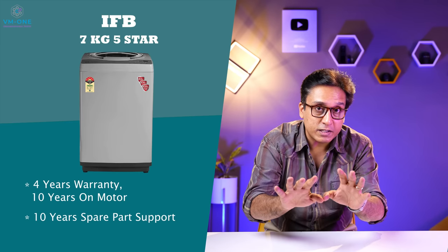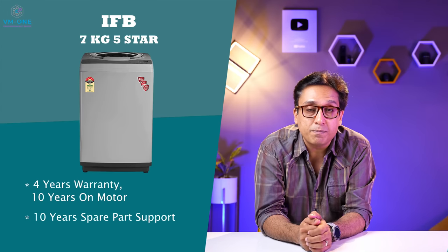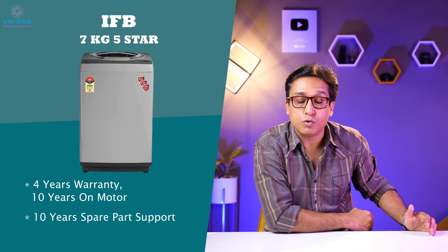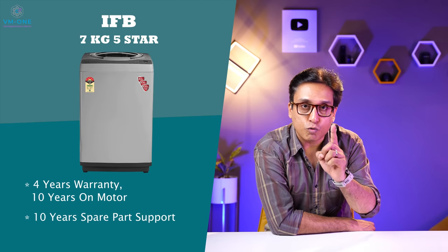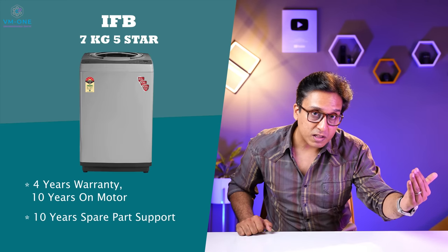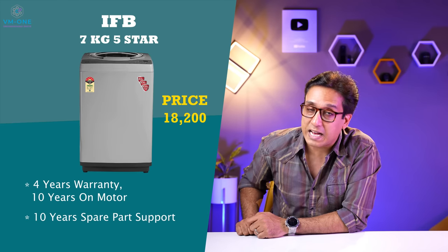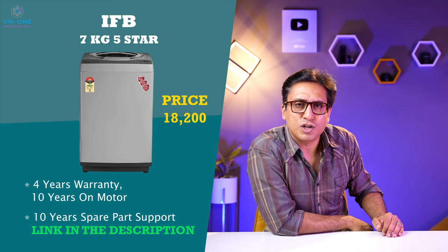I don't recommend unknown washing machine brands because of spare part support. 5 years after purchase, if the machine needs a spare part and the brand has none, what will you do? Your money is wasted. I recommend washing machines with long-duration spare part support. Always worry about this. The price is 18,200 rupees, which is correct. The link is in the description box.